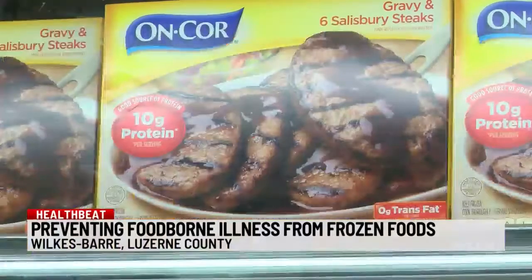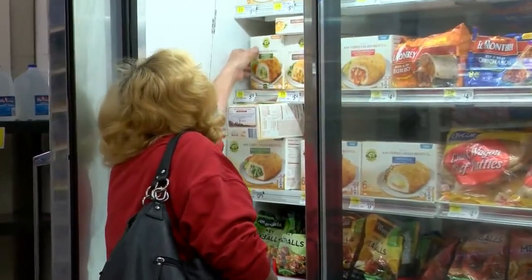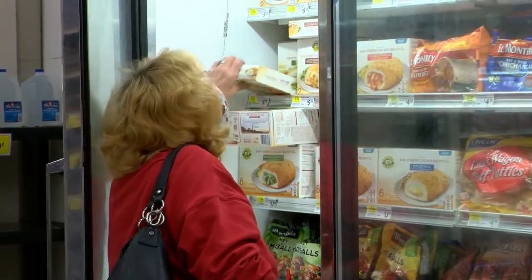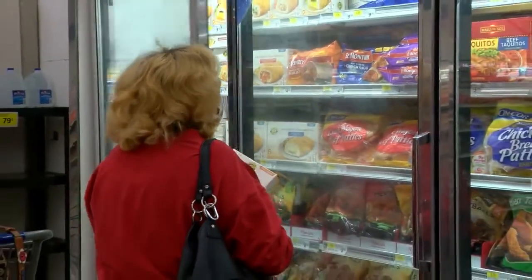Not only quick, but frozen foods won't grow food-borne illness bacteria while they're frozen. Yet new USDA research shows about a quarter of study participants become vulnerable when it's time to prepare the frozen food item. What are some of us doing wrong as we're stocking up on our frozen foods?